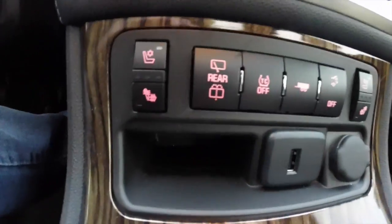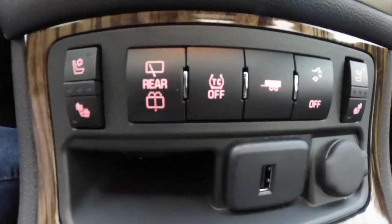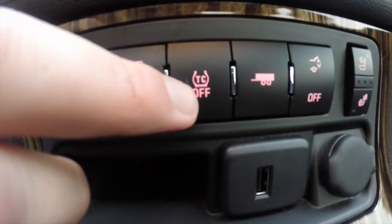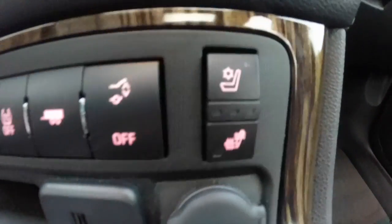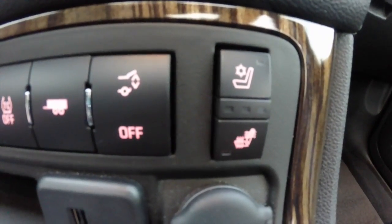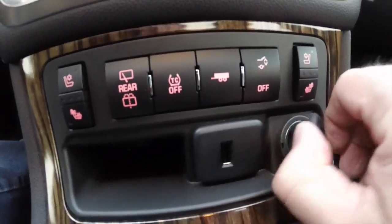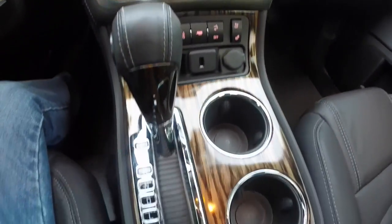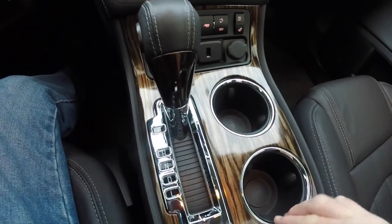The front seats are heated and ventilated, with various control options including rear windshield wiper and rear washer. There's also traction control, tow haul mode, power liftgate, and heated and ventilated seat control for the passenger side. There's a USB port as well as a 12-volt power point.